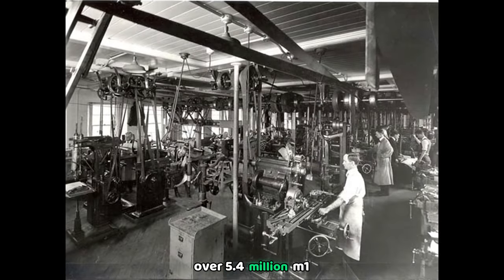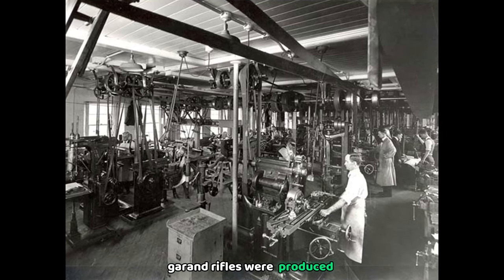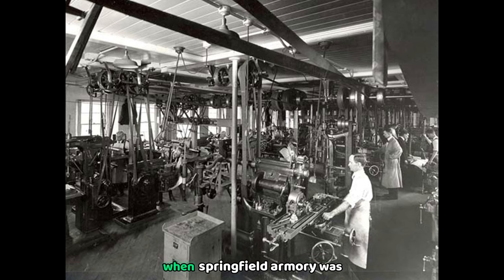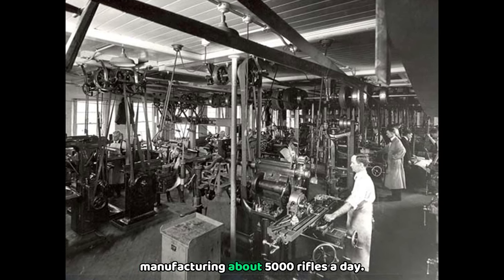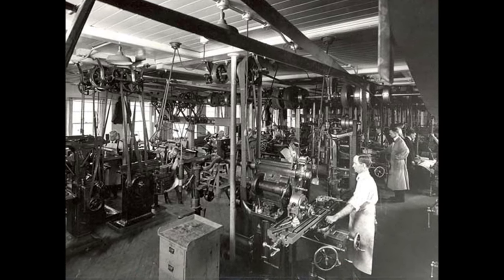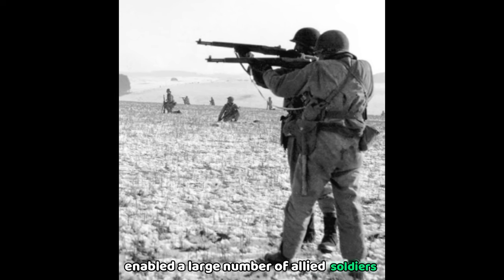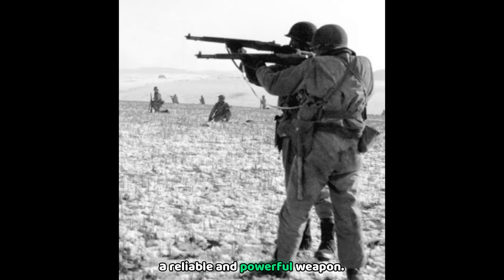Over 5.4 million M1 Garand rifles were produced during the war. Production peaked in 1943 when Springfield Armory was manufacturing about 5,000 rifles a day. This level of mass production enabled a large number of Allied soldiers to be equipped with a reliable and powerful weapon.